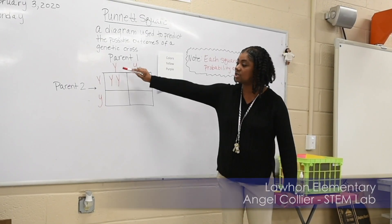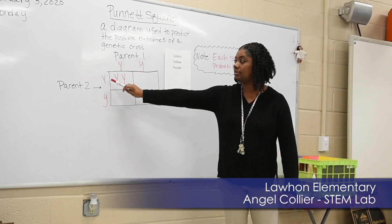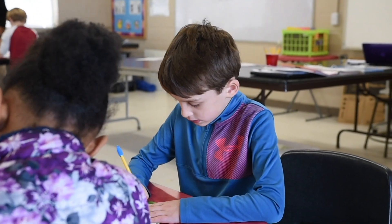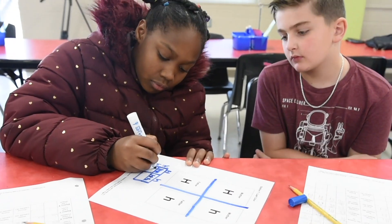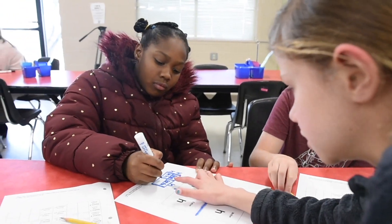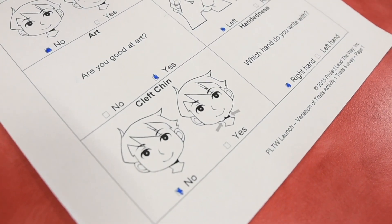What I've enjoyed most about Project Lead the Way is that the children, the students, actually get a visualization of how things work. Instead of just looking in the textbook, we do the hands-on part of it, and they actually get the feel of it and a better understanding.